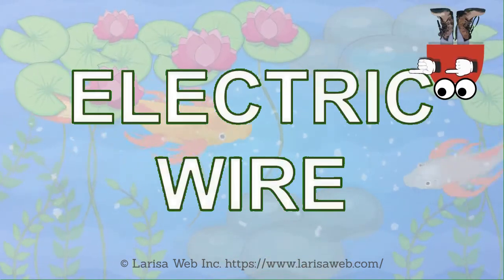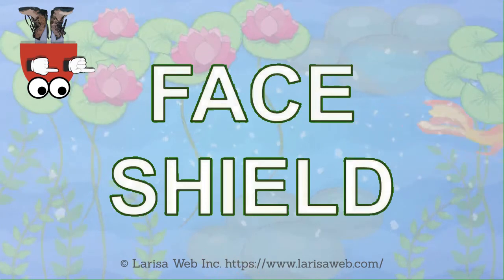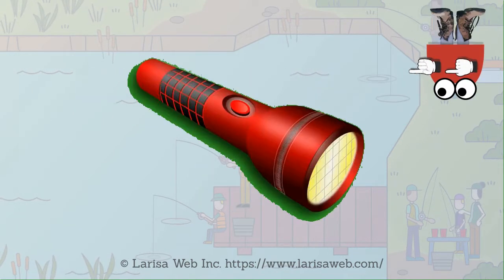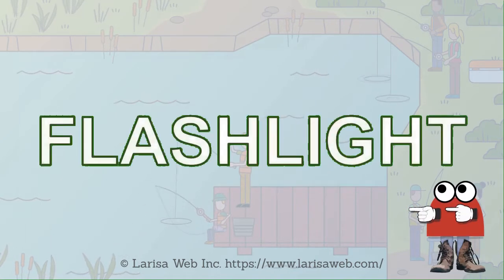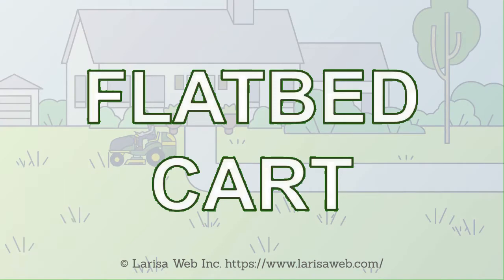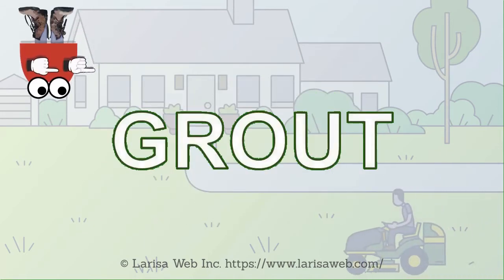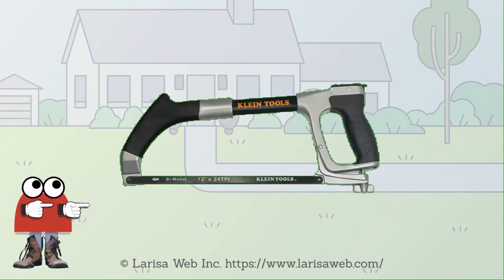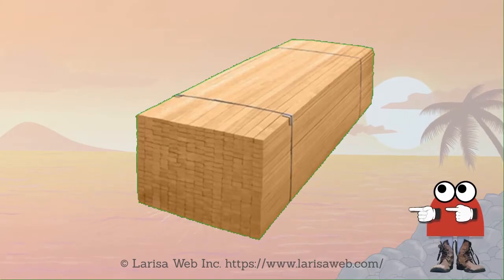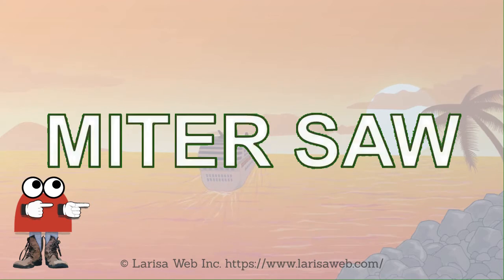Electric wire. Face shield. First aid kit. Flashlight. Flatbed cart. Grout. Hacksaw. Lumber. Miter saw.